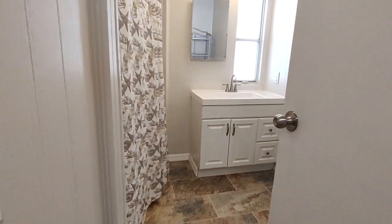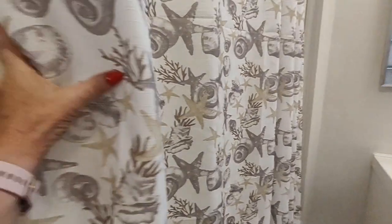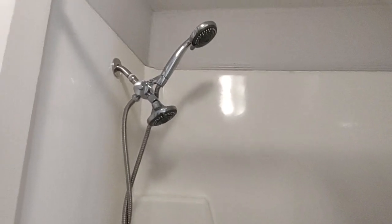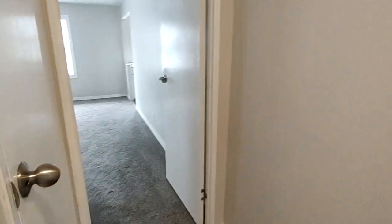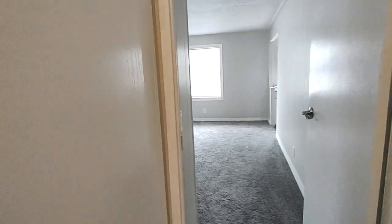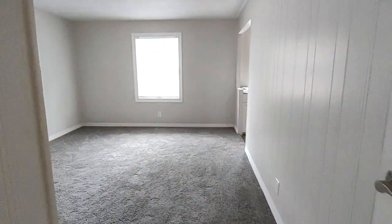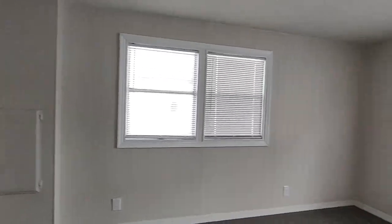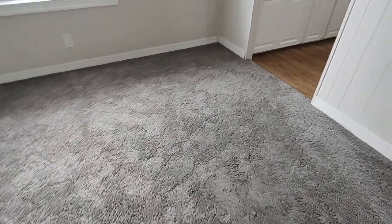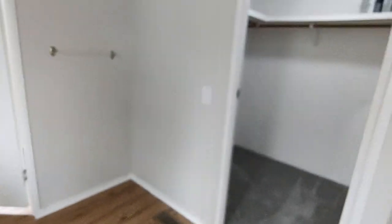This is the bathroom — the main bathroom. Look at that beautiful floor. Again, this is going for $99,900 and sellers are firm. Nice deep bathtub. This is the master bedroom, and there's a linen closet right here before the master bedroom. Here's the master bathroom — brand new carpeting. Another walk-in closet.